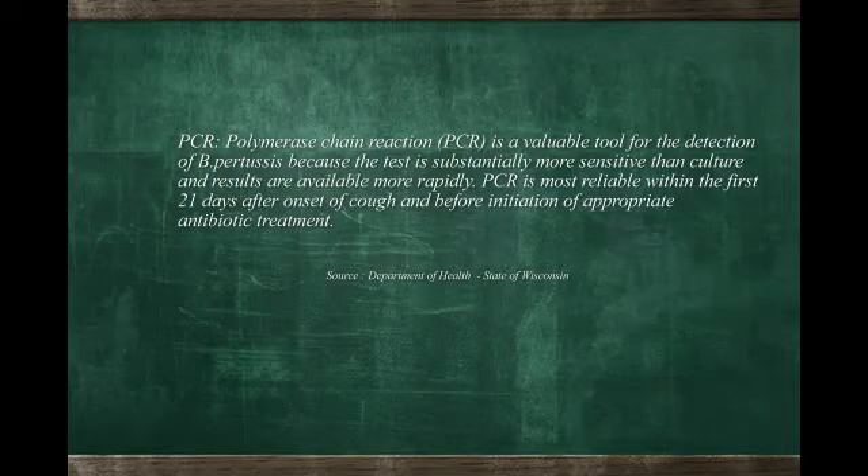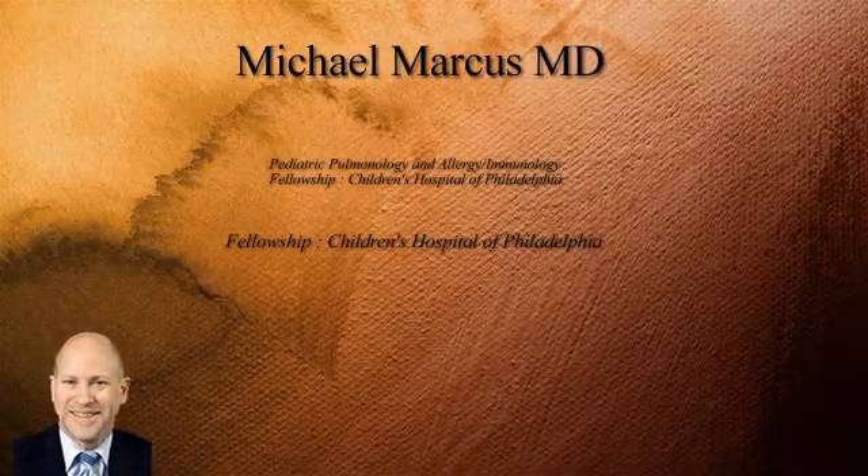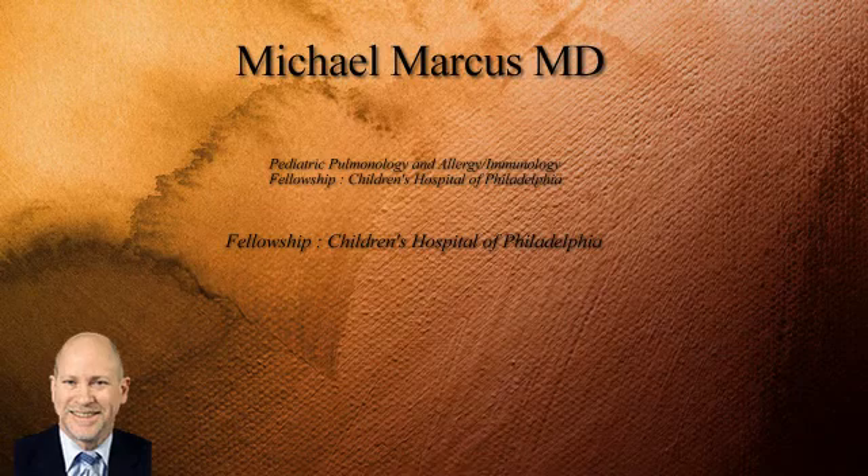How are these tests done? Of those two tests, the PCR is the most reliable, and it's the one presently recommended. It's done by getting a swab from the nasopharynx, from the back of the nose, which is then smeared on a slide, and then handled in a way to identify whether the bacteria of whooping cough exists in that sample.